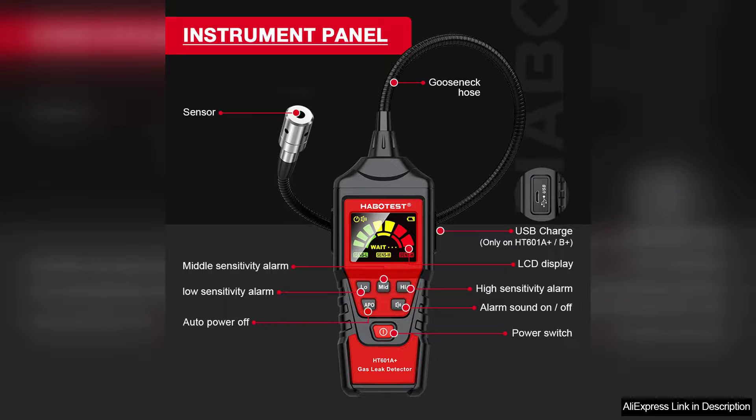In conclusion, the Habertest HET 601 gas leak detector is a reliable and efficient tool that prioritises safety. Its combination of sensitivity, user-friendly design, and effective alarm systems makes it an excellent investment for anyone needing to monitor for gas leaks. With a few minor improvements in user guidance, it would be nearly flawless. Highly recommended for peace of mind in any setting.